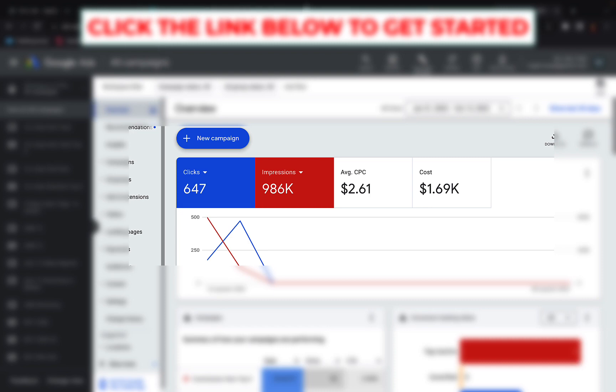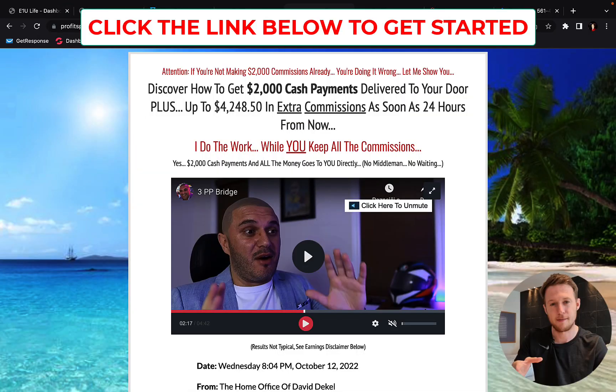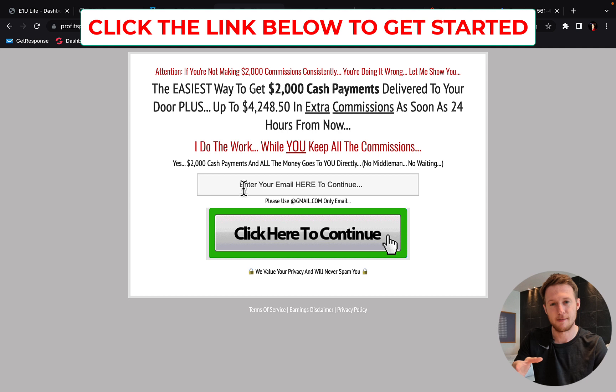I know what is working and how I can help you out. All you have to do is activate this income stream — just click the link below the video. You have to create your Profits Passport System account through the link below the video, and you will get some exclusive bonuses and my personal coaching. On this page, just type in your best email address.